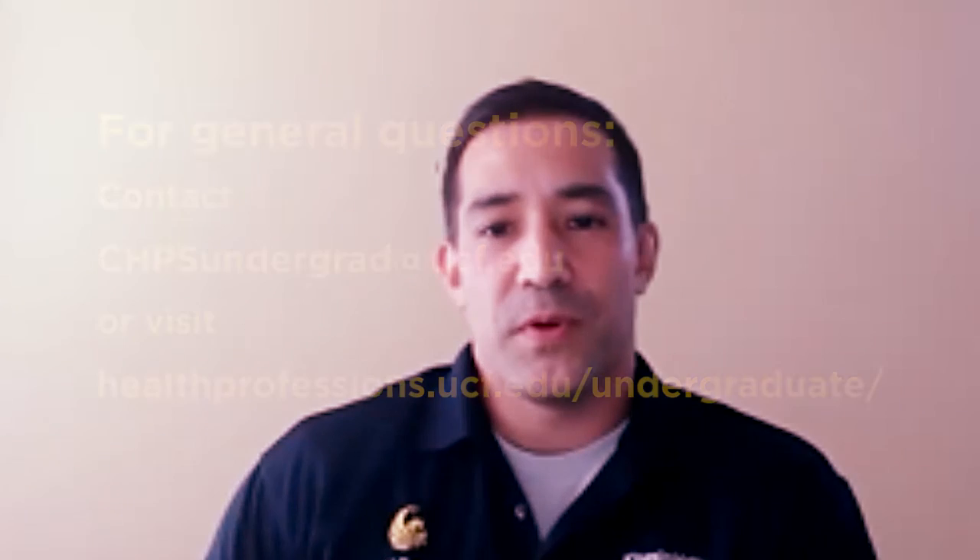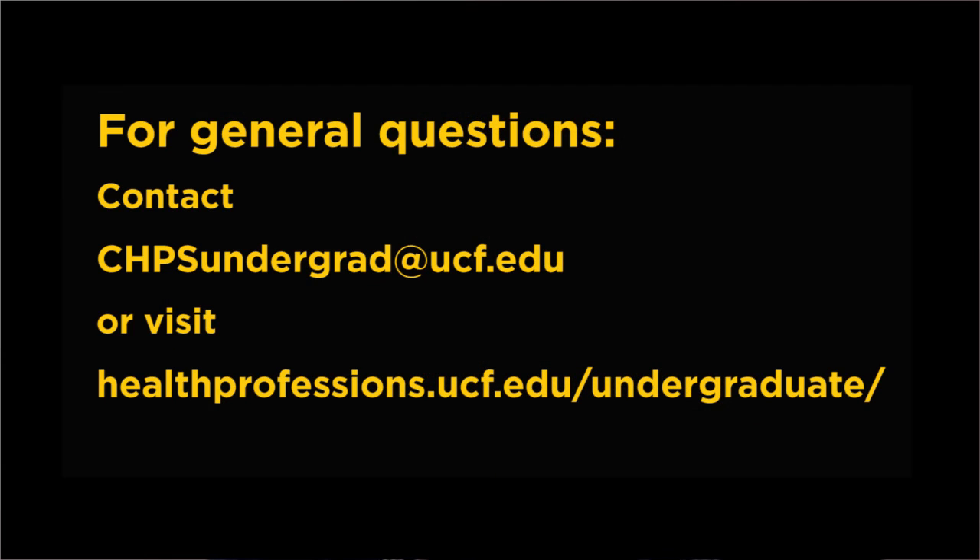We hope this information helps you decide which undergraduate degree is best for you. If you know your career will require a master's level or higher degree, check with those programs about prerequisite courses before certifying your choice for an undergraduate program. If you still need guidance, contact an advisor in the College of Health Professions and Sciences.